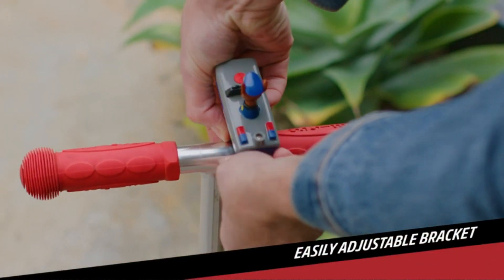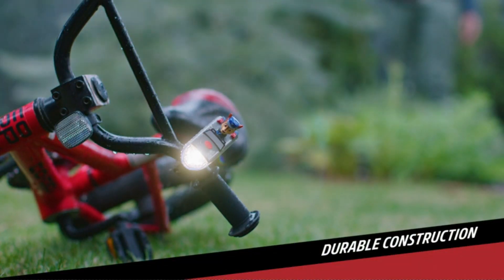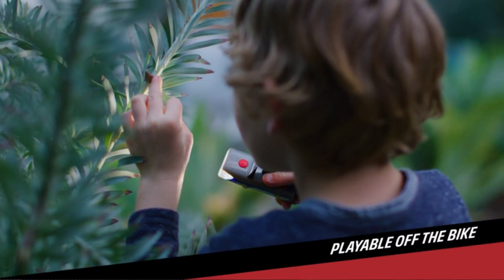Made from durable plastic, it is built to withstand the rigors of outdoor activities. Whether you're riding in the rain or through rough terrain, this bike light is water-resistant and will continue to illuminate your path.